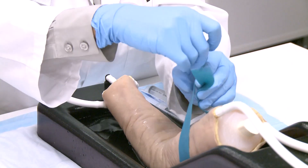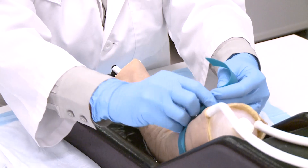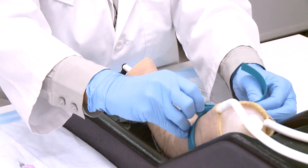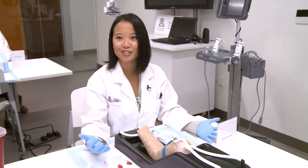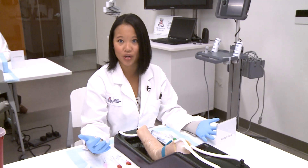The use of a CINDAVR cadaver revolutionizes the medical world because it allows students to practice their skills over and over again before actually having to perform them. You can't just do it once — you have to do it multiple times to make sure you get it right.